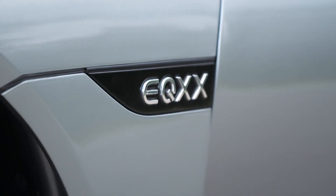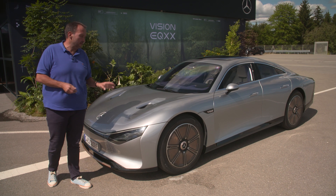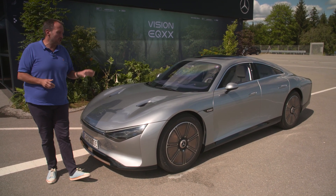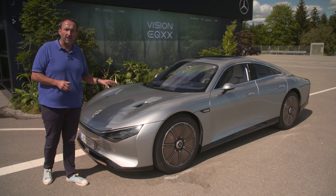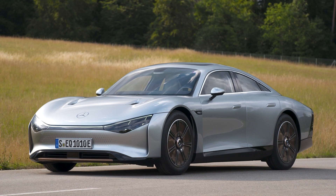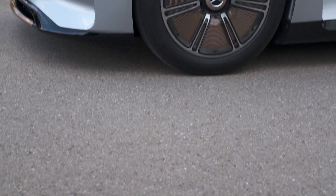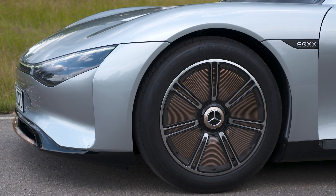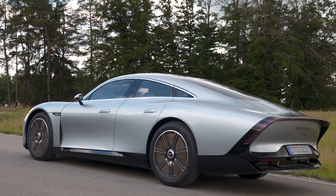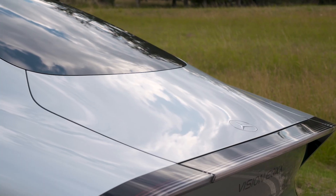But before we head behind the steering wheel, let's have a short walk around and I'll tell you a bit about the size, the shape and the technology underneath that makes this car as efficient as it is. To achieve this efficiency, the car has undergone immense testing in the wind tunnel, making it look like a super-fast hypercar, even if it only goes 140 kilometers per hour.